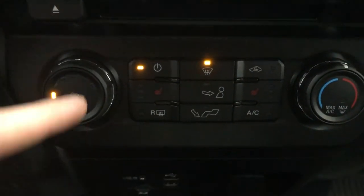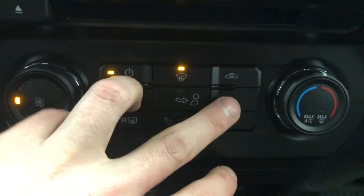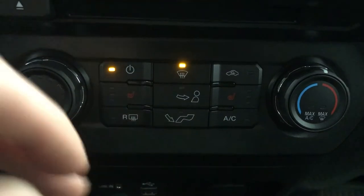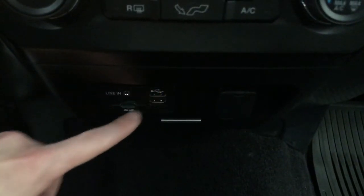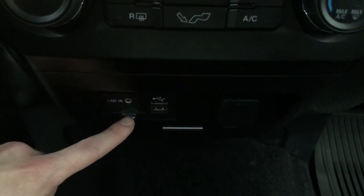Then we have climate control. Here you'll also find your heated seats. It has AC and rear defrost. Below that is a 12-volt power supply, two USB inputs, line-in input, along with the SD card drive.